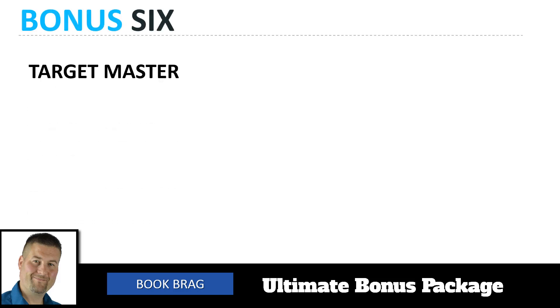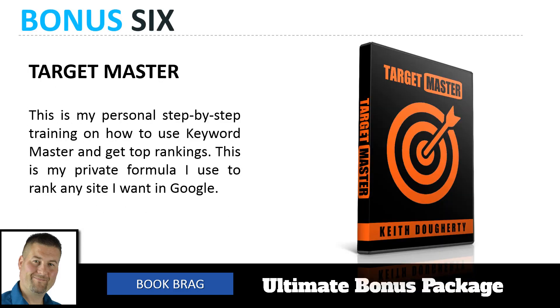On top of that, you're getting bonus number six, which is our Target Master training. This is my personal step-by-step training on how to use Keyword Master and get top rankings. This is my private formula I use to rank any site I want inside of Google, and you're going to get that as well when you buy Book Bragg today.